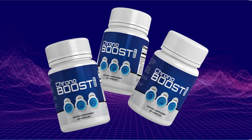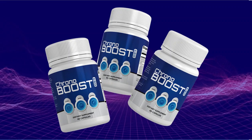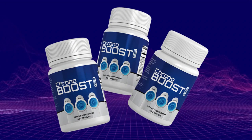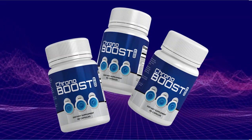So yes, you can trust this product. There are many people having great results with Chronobust and you can have results as well. However, you need to keep in mind that each body will react in a unique way. I'm telling you this so that you are realistic about your treatment and expectations.